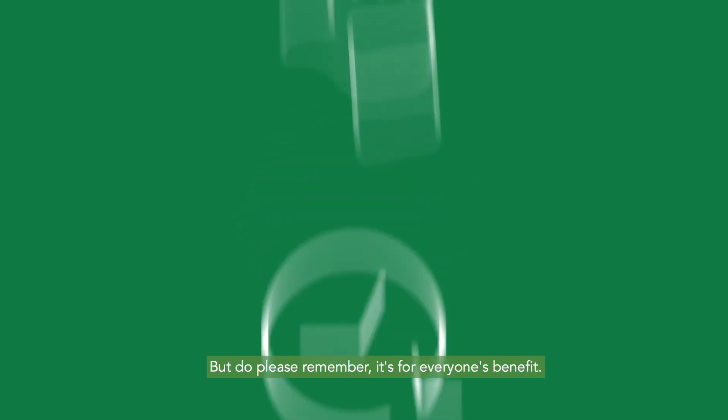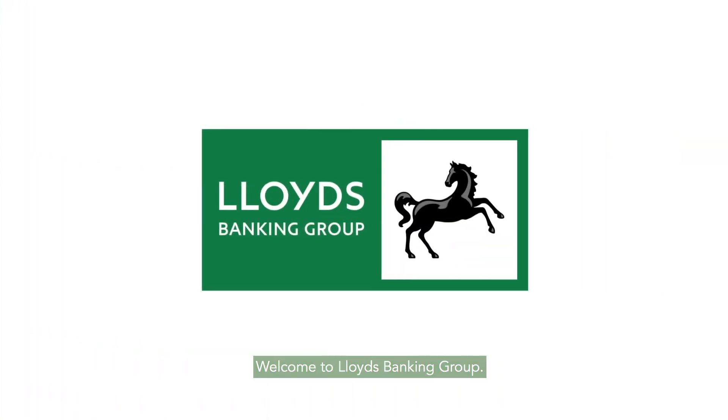But do please remember, it's for everyone's benefit. Welcome to Lloyds Banking Group.